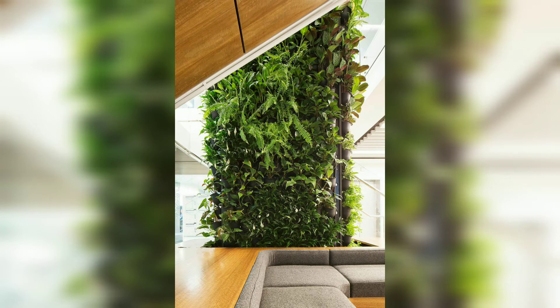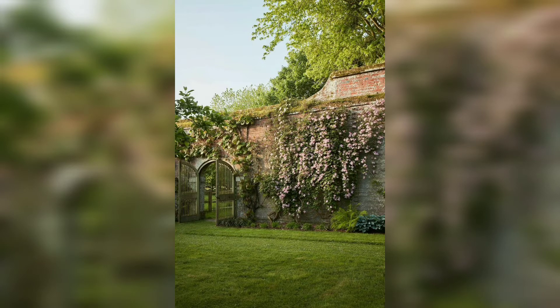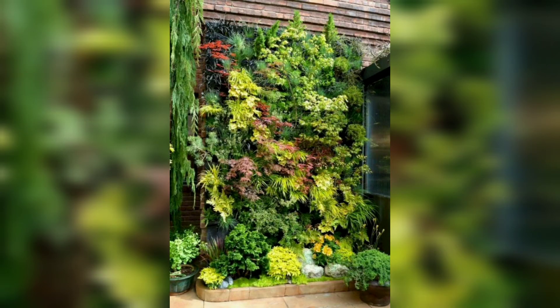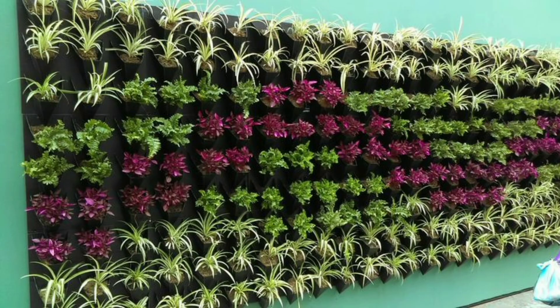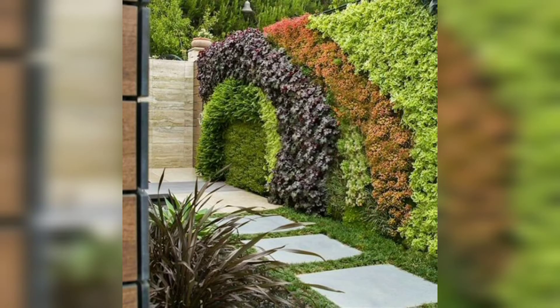In the concrete jungles of cities, access to private green space is necessary. This has given birth to the concept of the vertical garden — a perfect solution for modern living where space is a luxury. This concept gives everyone the luxury of having their own private green space, and vertical gardens are becoming common in urban areas.